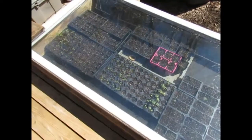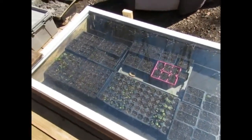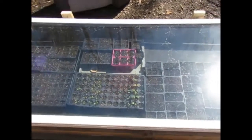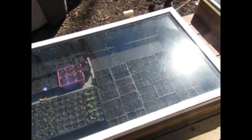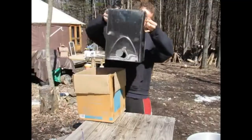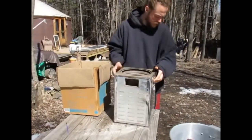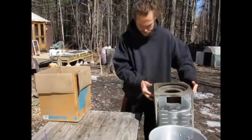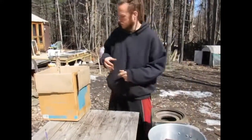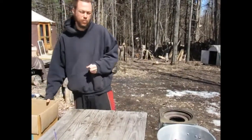Every day that it's warm enough — which is pretty much every day now — we bring the seedlings out to the cold frames in the morning and bring them back into the yurt at night. Right now we are preparing to clean our compostable toilet. This takes a little bit of time, but it only needs to be done maybe once a month.